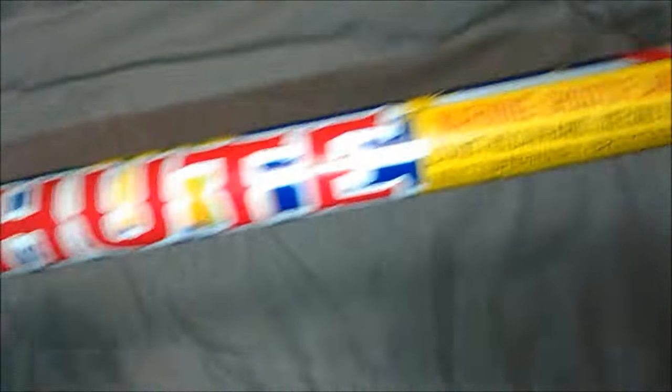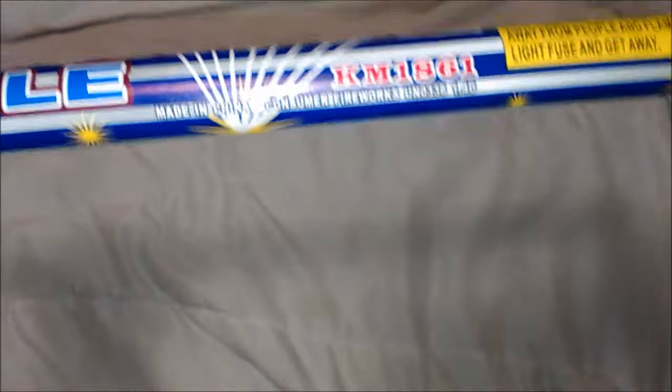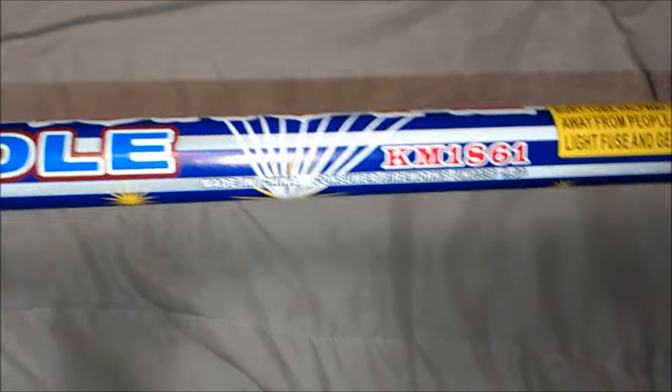Here's the World Class Fireworks Five Ball Parachute. It's flaming balls, then holding your hands as standard. Here's the product number. Let's go give this a try outside.